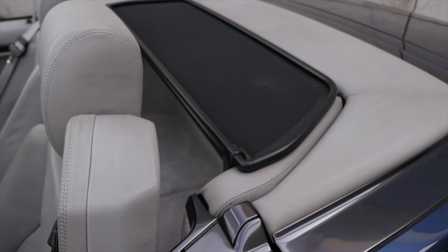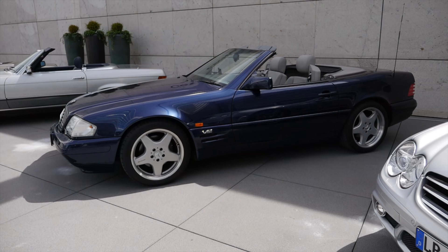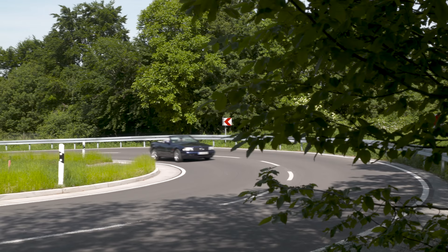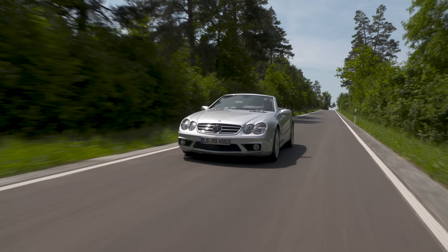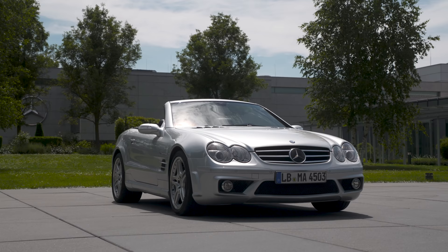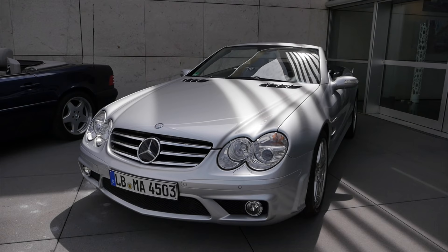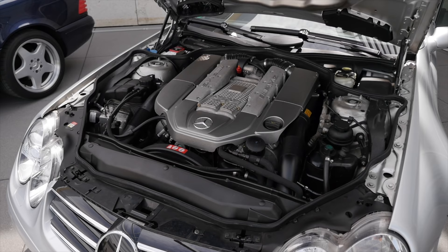This generation also introduced the airbag as standard equipment — in the previous generation it was still an option. It also added integrated seatbelt holders, an automatic roll bar that pops out, and a fully automatic roof. The R129 also had the very first adaptive suspension at Mercedes.